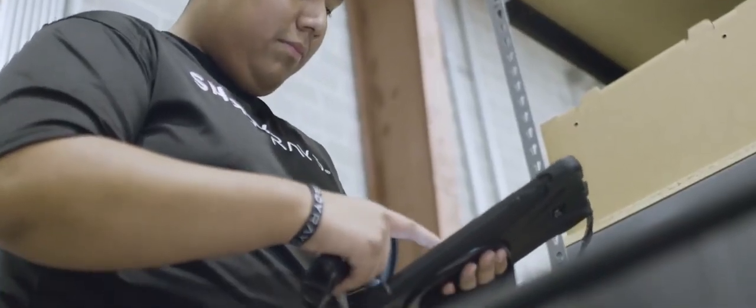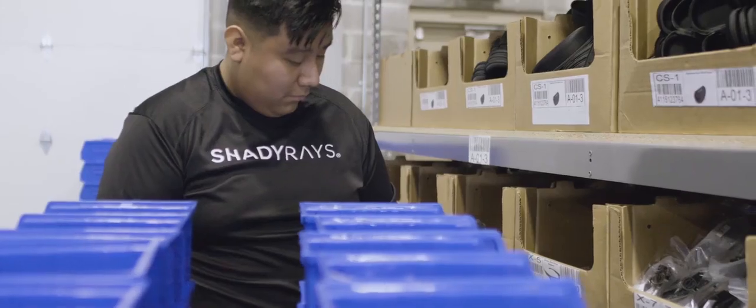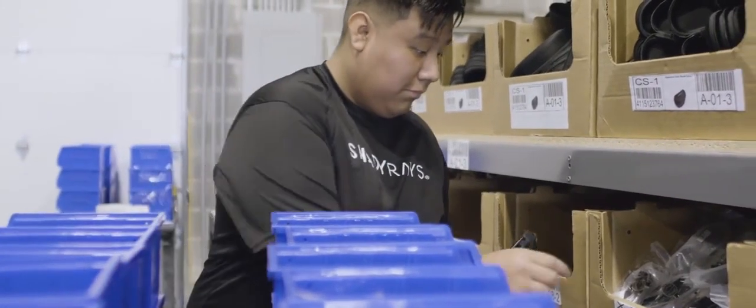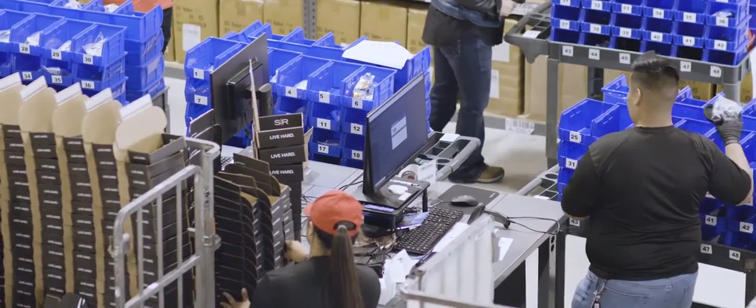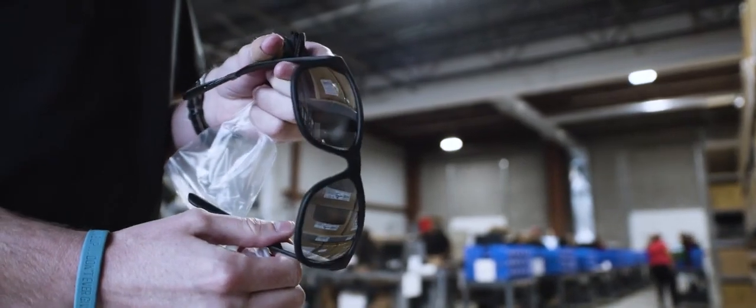When I get to work, I grab the tablet, log in to SkuVault, and start pick sessions. It gives me the location of the item, the item number, and the quantity — so I know exactly which bin it goes to, how many go to that bin, and what product goes into that bin.